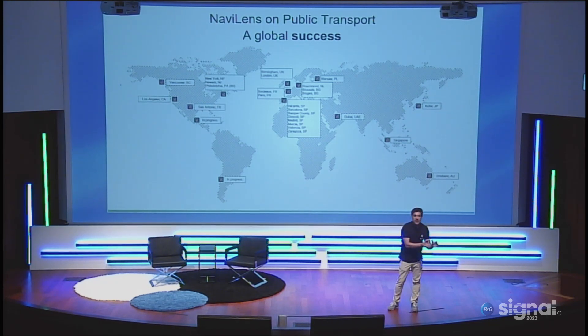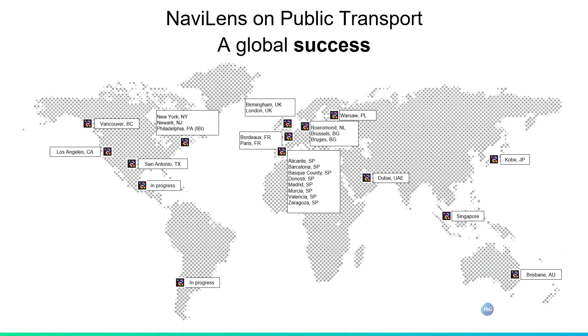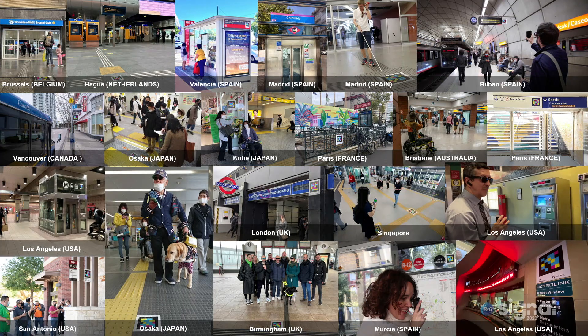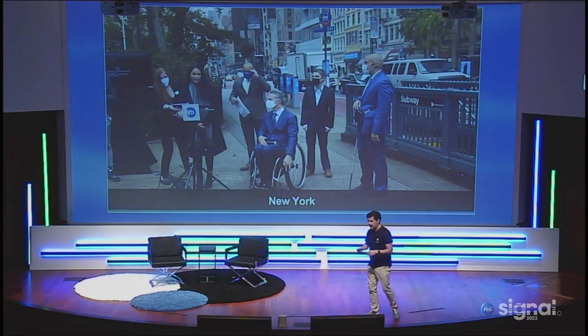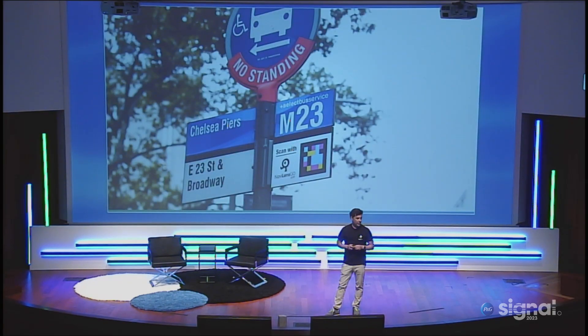We are trying to make public transport accessible for the blind, and independently of where you are, you can access the technology. We are very proud that New York was the first city in the United States to have NaviLens technology, and right now it's rolling out to all bus stops and subway stations. Maybe we are going to see the next Batman film with the NaviLens code — I don't know!